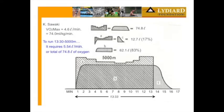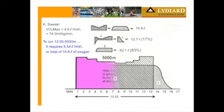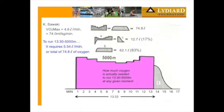His VO2 max was 74, or 4.6 liters, and his best time was 13:33. When he ran this 13:33, this is how much oxygen requirement he had running this 5,000 meters. He started out a little fast, settled down the pace a little bit, picked up the pace at the end. This is the actual amount of oxygen his body used, because we know at his body weight how much oxygen was required to run at that speed.